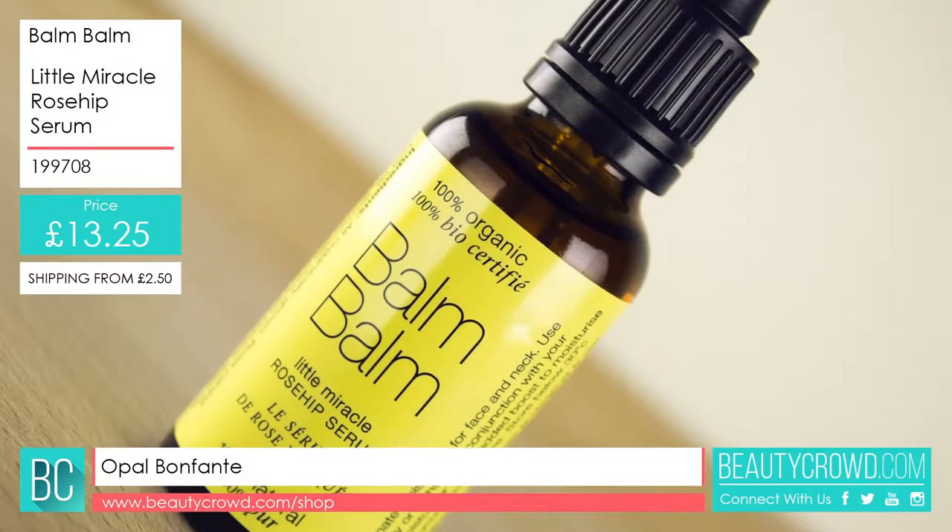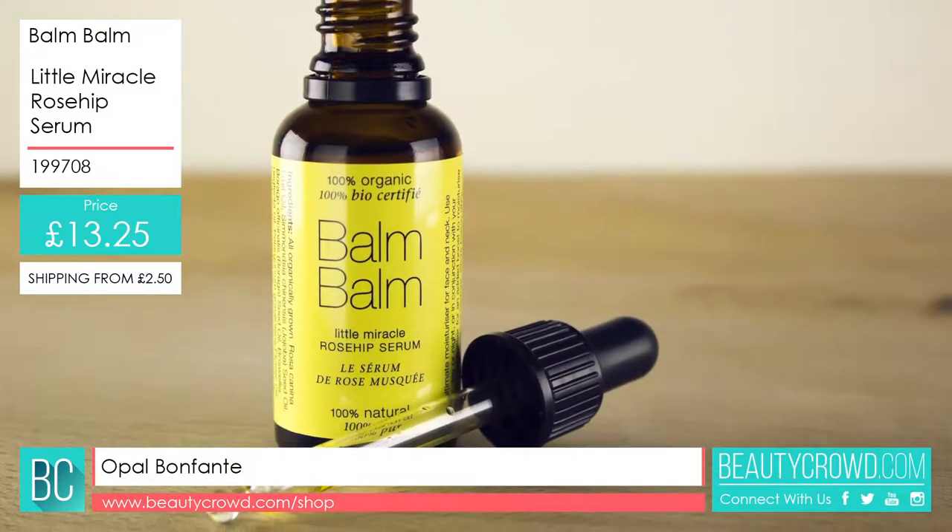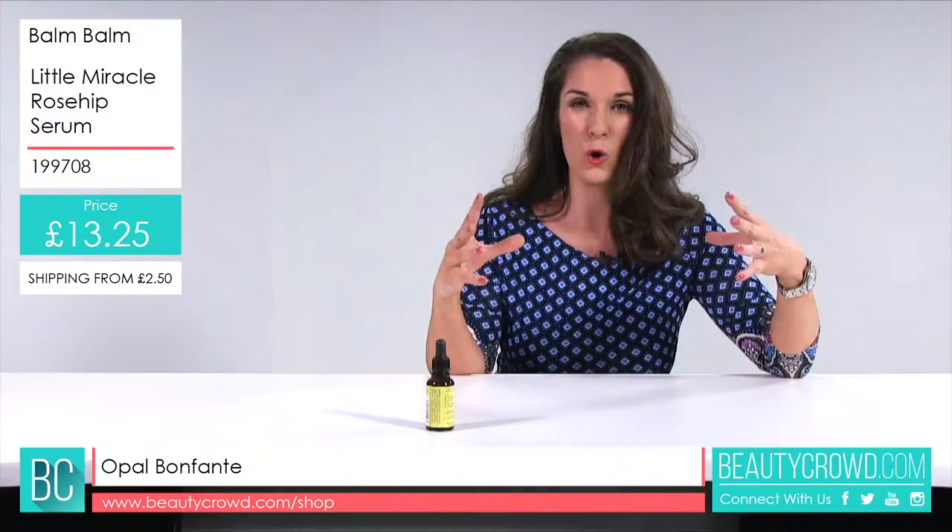Now Balm Balm — you know what you're getting with this company. They're 100% organic and 100% natural. They've got all the experience from the founder, Glenda Taylor, going into all her products.